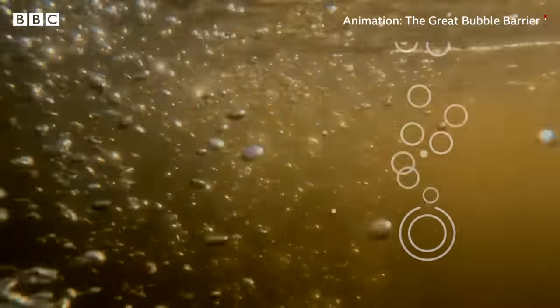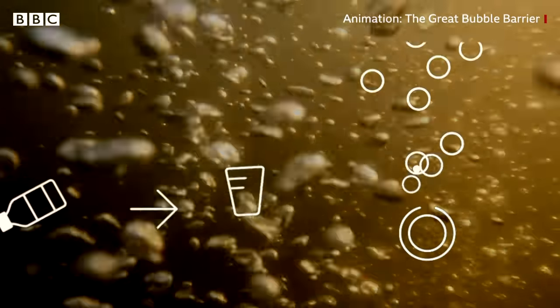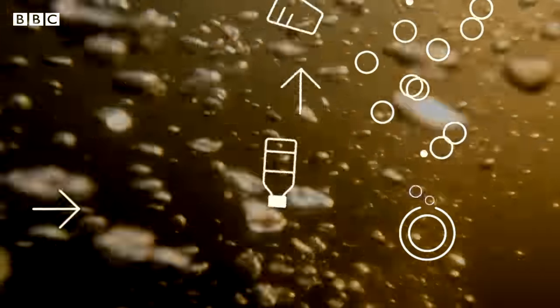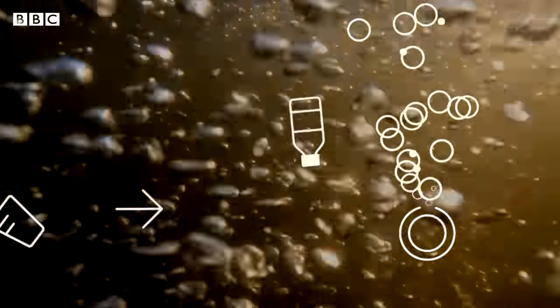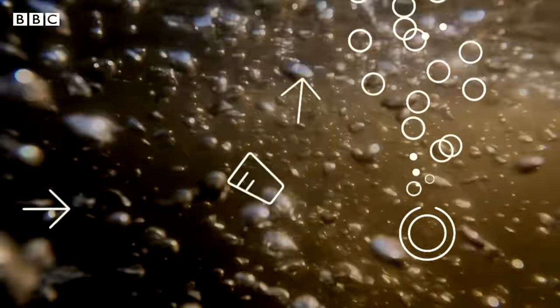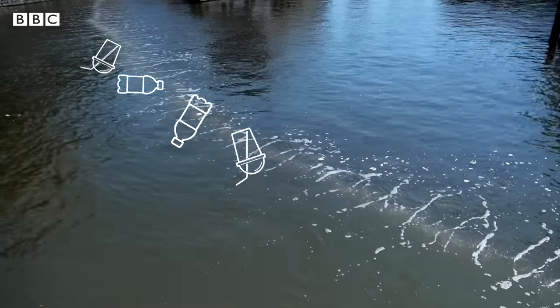Underwater we basically just have a perforated rubber tube, and then we put pressure onto that tube. Through all the tiny little perforations, small air bubbles will start to rise towards the surface, which creates an upward current that can lift plastic towards the surface and then guide it towards the catchment system.